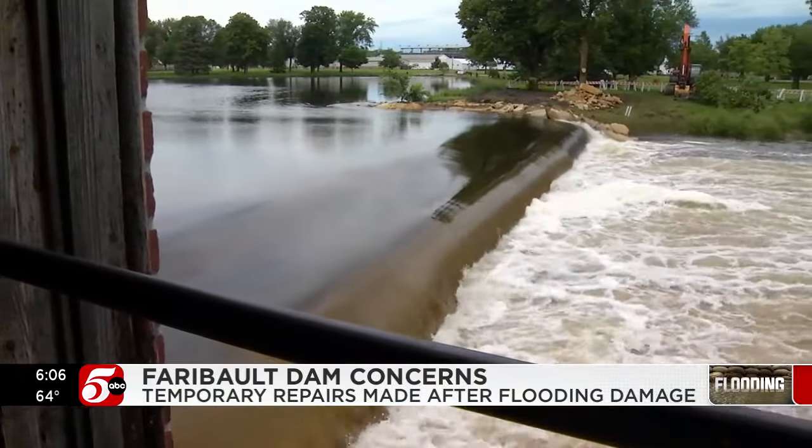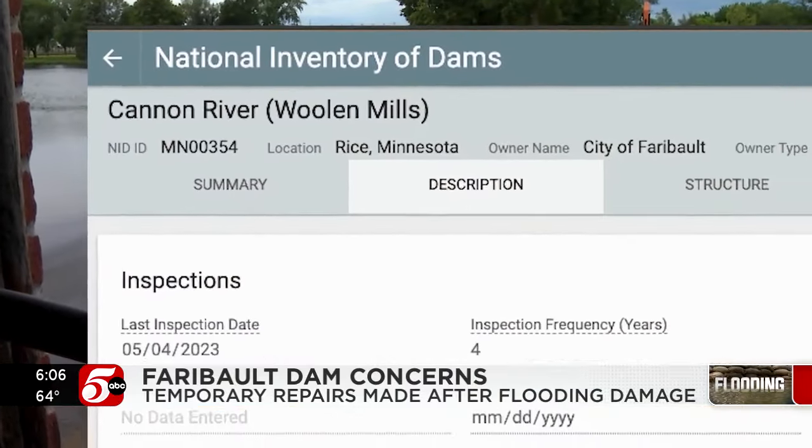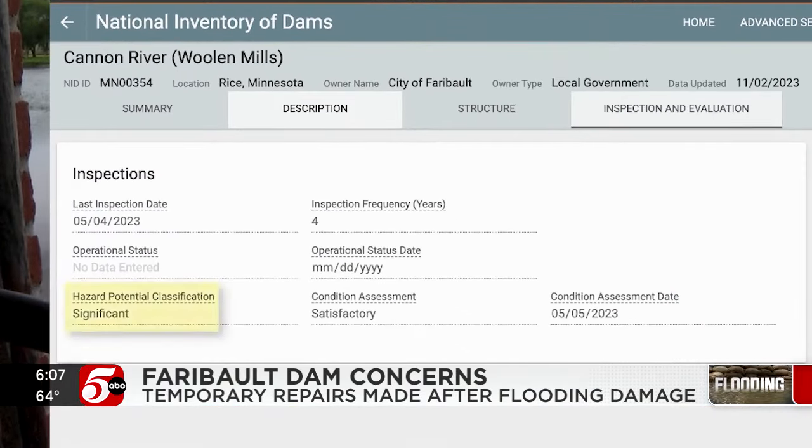Back in Faribault, the woolen mill dam isn't nearly as big, but can still cause problems. Federal records show the last inspection was last year and characterized the hazard level downstream as significant.